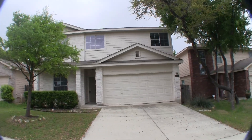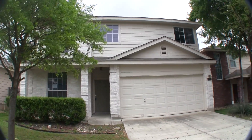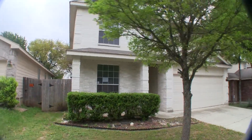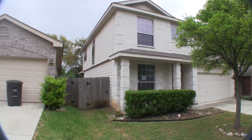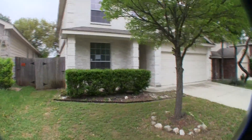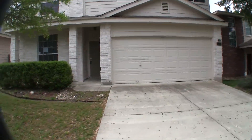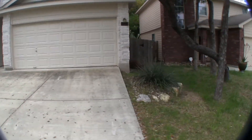We are here at 5538 Arcadia Park, over in Stubing Ranch, a very nice, well-established area. This is a four bedroom, two and a half bath home, approximately 2300 square feet, built in 2004. The exterior is a combination of hardy plank and brick with a little bit of wood trim as well, and exterior-wise is in very good condition on the front side. The home sits on about a 5400 square foot lot, does have a two-car garage, and is obviously a two-story home.